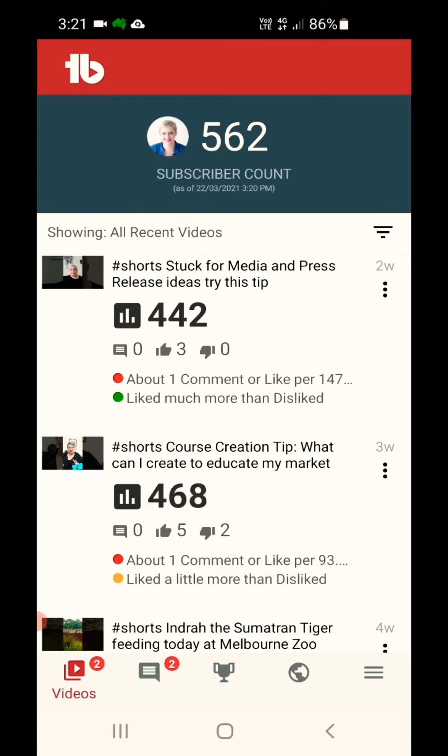Now what you can see here is some of my shorts are still doing very well — some of my YouTube shorts are doing incredibly well as we go along the journey.